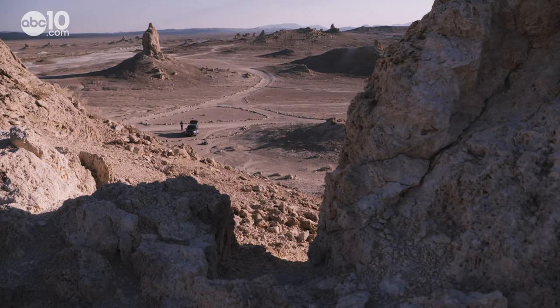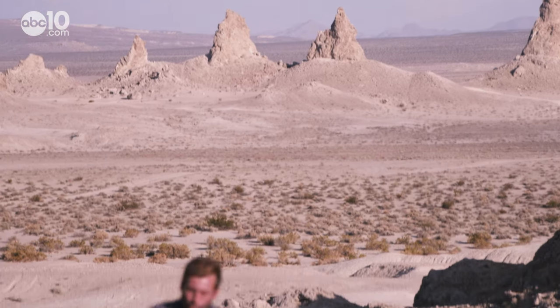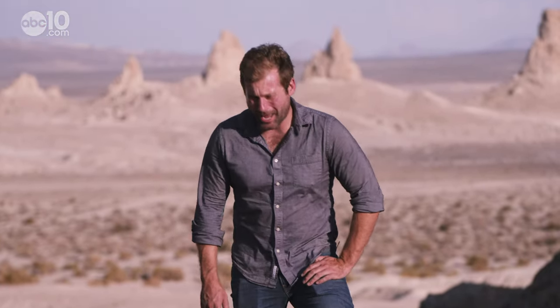And that's a good thing, because they're fragile, and tufas of this size can only be found in a handful of places around the world. From the Trona Pinnacles, I'm John Bartell. Hope to see you on the back roads. It is dry out here.